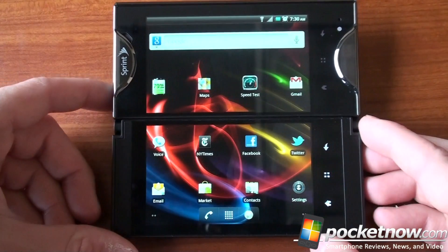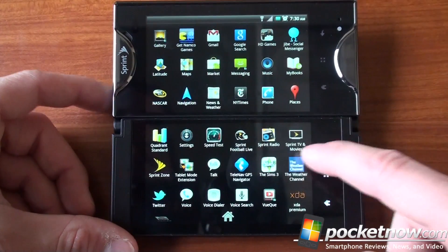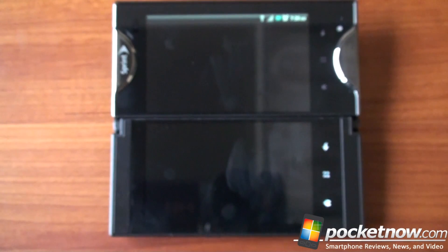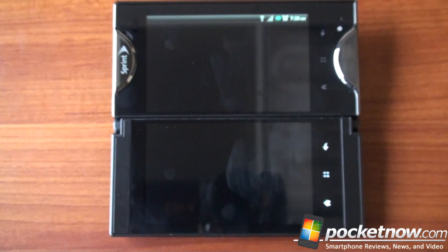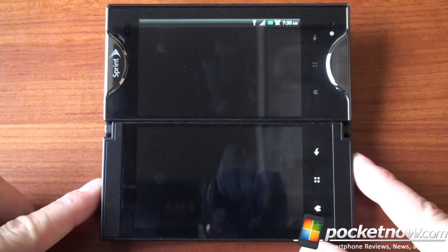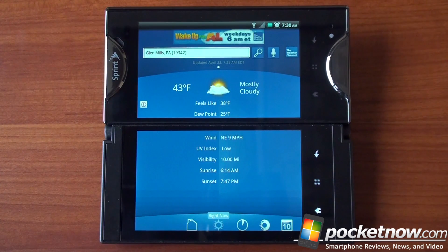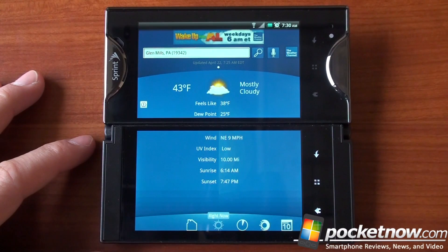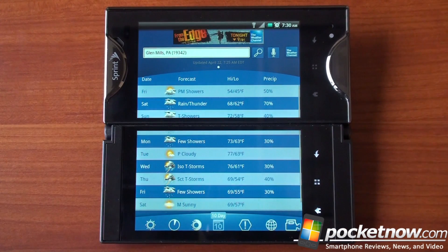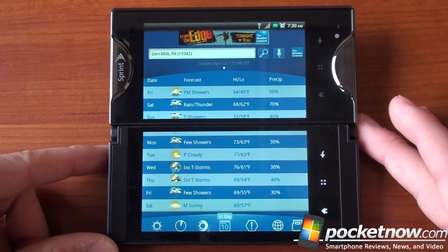A lot of other apps work too. Let's go to the Weather Channel — that's another app that will scale very well across both displays, giving you 960x800 pixels worth of screen information. Apps are kind of slow to load in tablet mode, but here we go — the Weather Channel in full screen glory, really taking advantage of all the pixels. If we go to the 10-day forecast, you can pretty much see the entire forecast without having to scroll very much. Really cool use of the pixels.